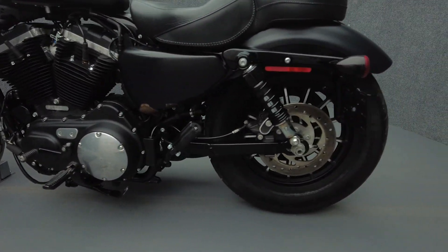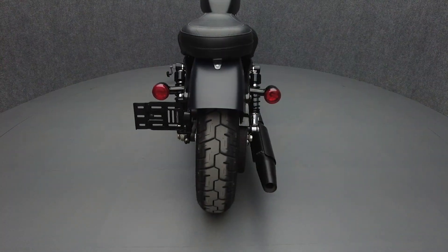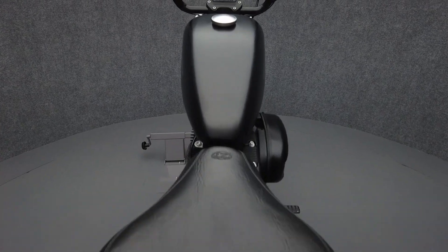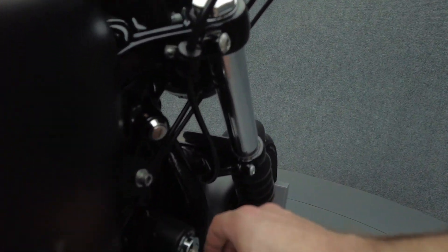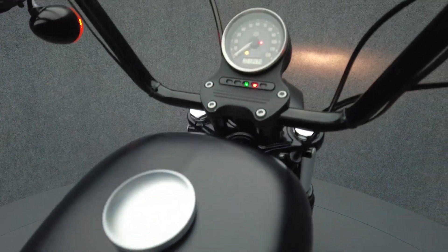To see everything we know about this vehicle, including full mechanical and cosmetic condition reports, the service repair order, high-resolution photos and more, please visit the listing on our website. We have also purchased the Cyclecheck's vehicle history report. You can view this report by clicking the link on the right side of the video.